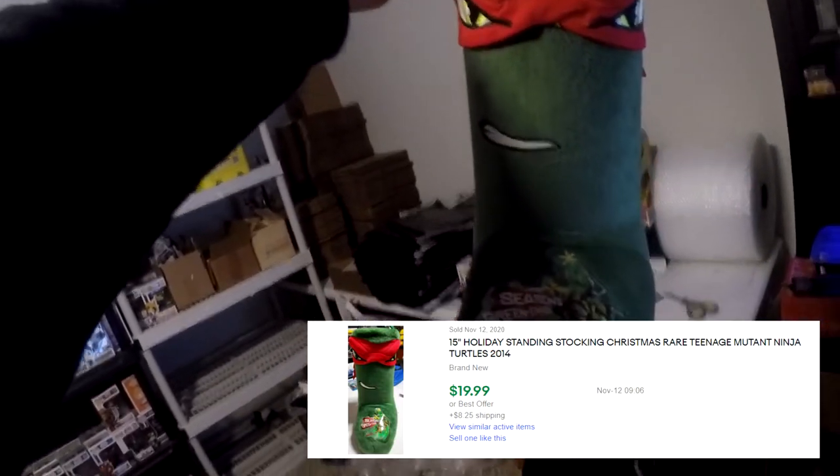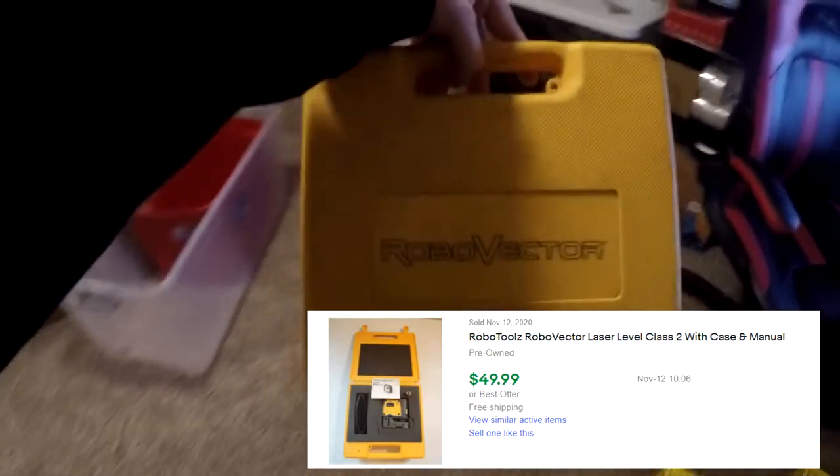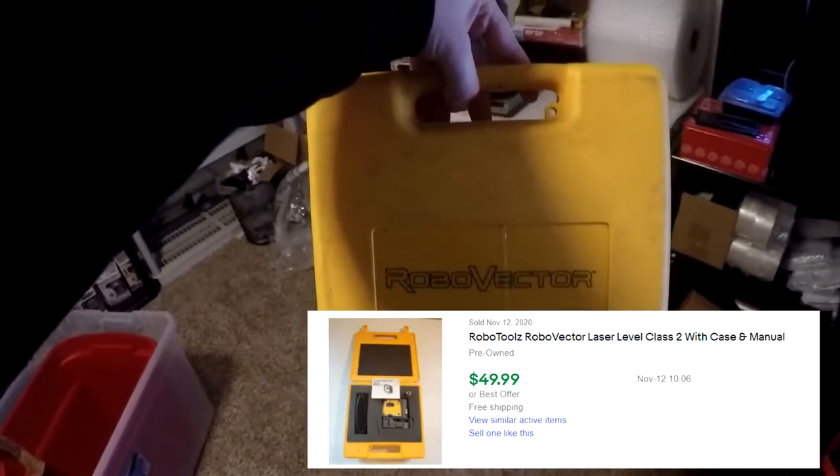That TMNT stocking sold for $19.99 plus shipping, $30 all in. Next thing going out is a Robo Vector laser level from the storage unit, on R4. Here it is — basically just a laser level on the inside. This sold for $49.99 free shipping.